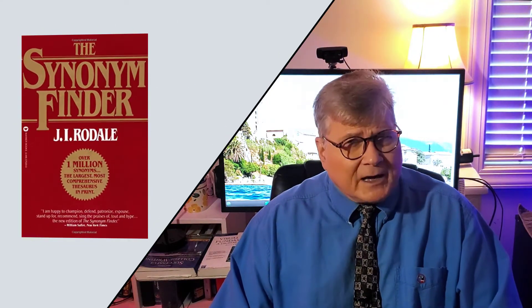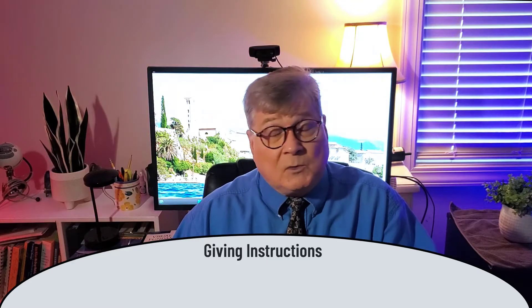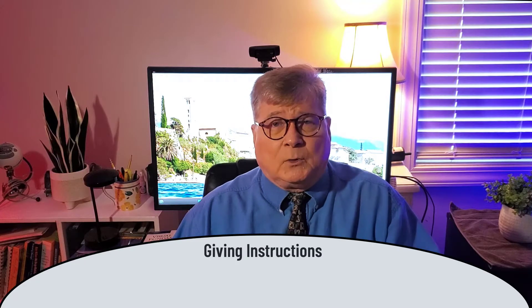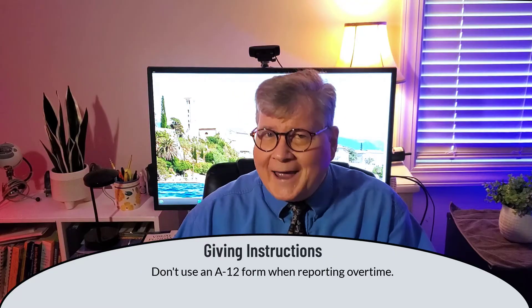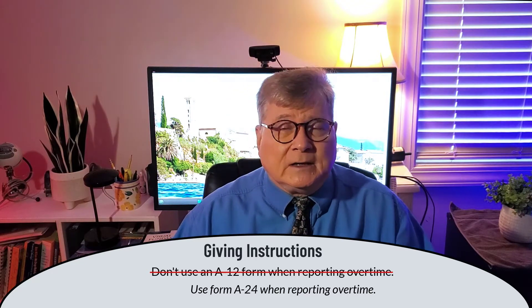I highly recommend the synonym finder as a valuable tool during your revision process. Finally, and this is a really important case too: whenever you're giving instructions, that positive declarative statement is almost always going to be better understood and more accurately followed. For example, 'Don't use the A12 form when reporting overtime.' You almost have to have a positive statement like 'Use the A24 form' for that instruction to be complete.